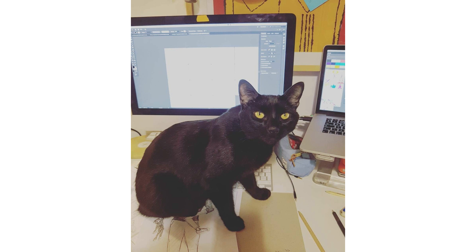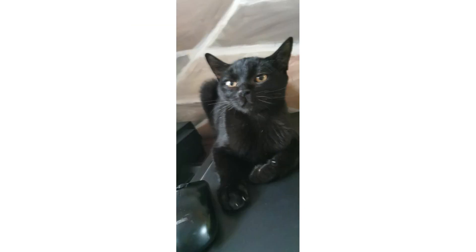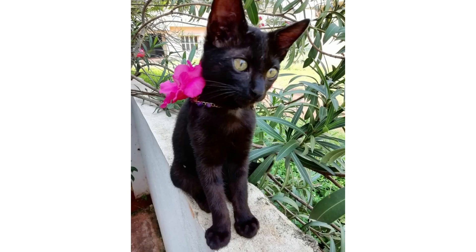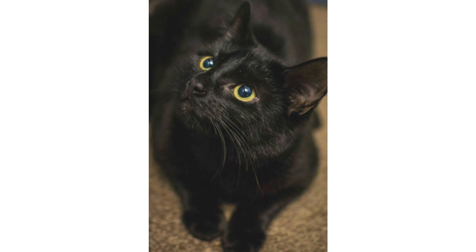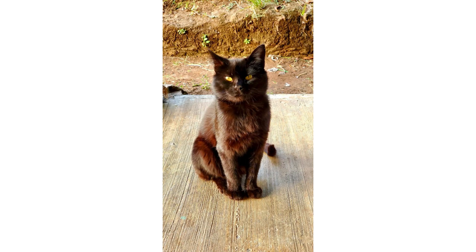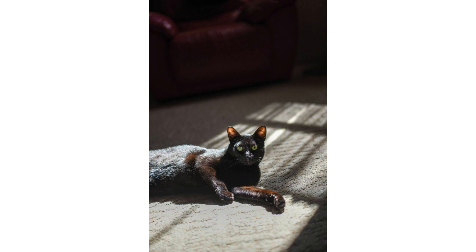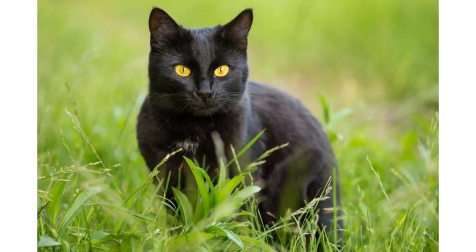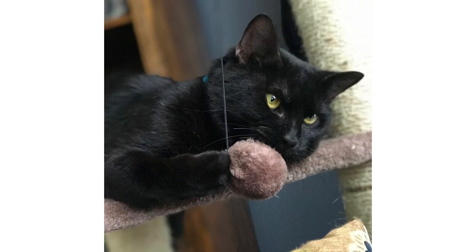If you have this cat breed at home, you need to know how to groom them. The Bombay's short, fine coat is very easy to groom — simply brush this cat once a week or rub it with a soft chamois cloth to bring out the coat's natural shine. The Bombay is a very clean cat, and occasional baths keep the coat looking and feeling soft and glossy. Trim the nails every two weeks or so, and check inside your Bombay's ears every week or two to make sure they are not dirty. Only clean your cat's ears if necessary to avoid disturbing their naturally healthy bacterial balance.